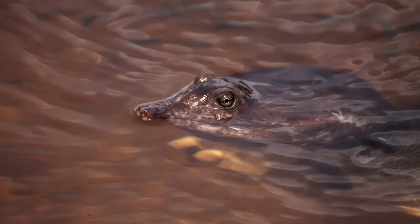Smooth Softshell Turtles brumate from November to March. They remain submerged and partially buried under sand and mud during hibernation. They are able to survive by absorbing oxygen through the skin that covers their shells. They occasionally move in order to create currents of water that flow over their bodies, replenishing the surrounding water with fresh, highly oxygenated water.